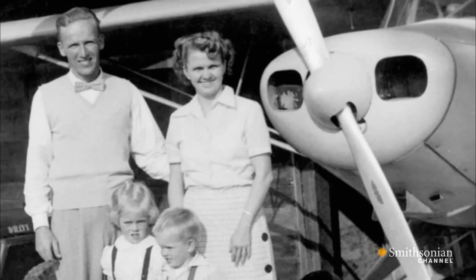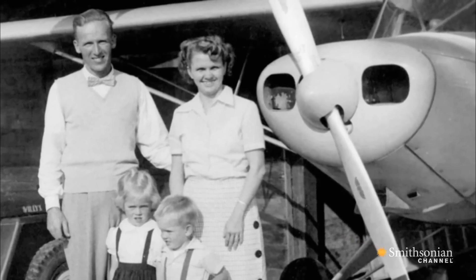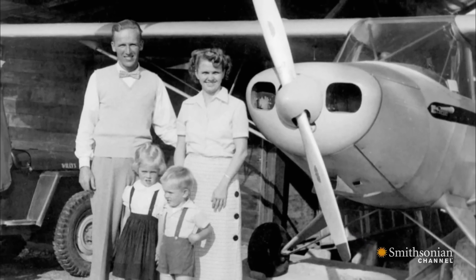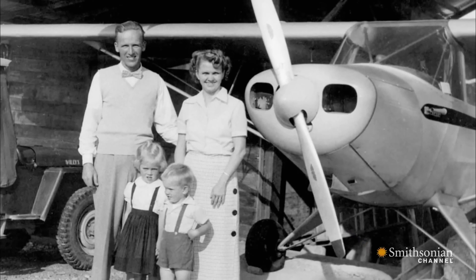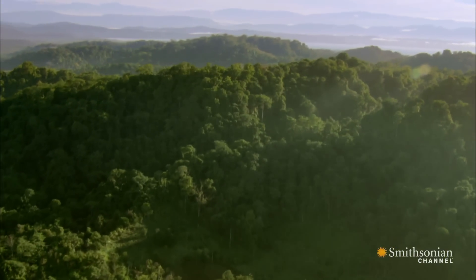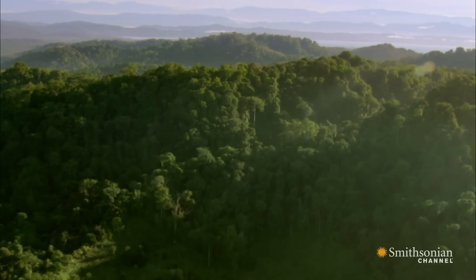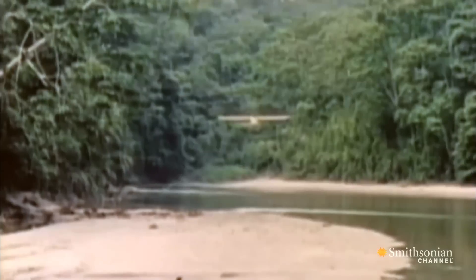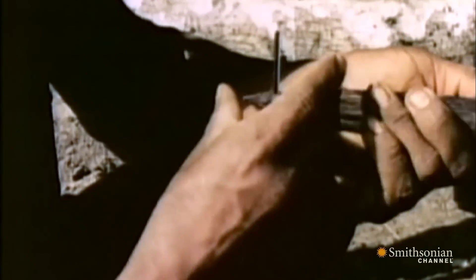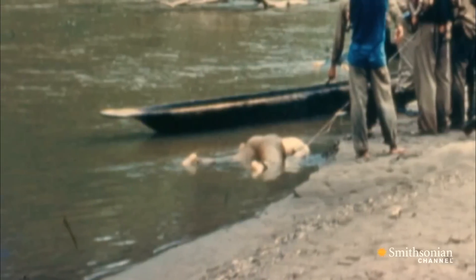I was born in Ecuador, South America — loved it there. Steve's parents were missionaries to some of the most remote people in the Amazon. When I was just a little boy, my dad and four friends decided they would go and try to make peaceful contact with a violent group of people that had been threatened by an oil company moving into their territory. Six warriors and four women killed my dad and his four friends — brutally killed and speared them.